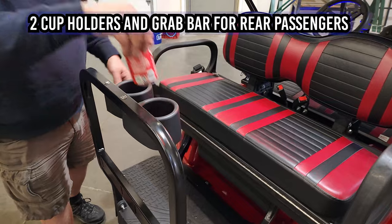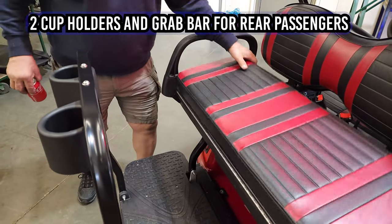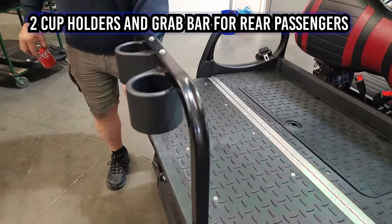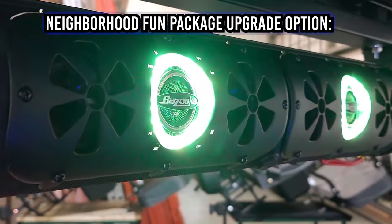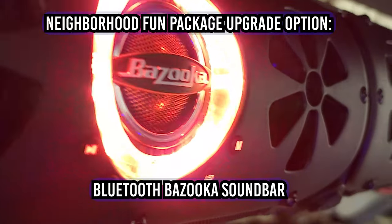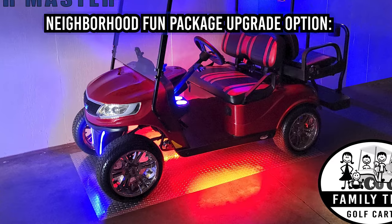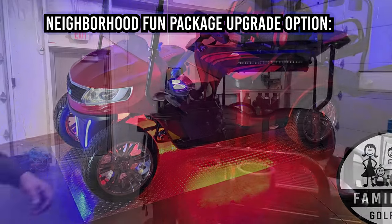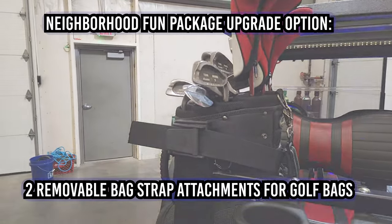Two convenient cup holders and a grab bar for rear passengers allow for additional safety and assistance. A neighborhood fun package upgrade option is available and includes a Bluetooth Bazooka soundbar for incredible audio, multi-color underbody LED lights, and two removable bag strap attachments for golf bags.